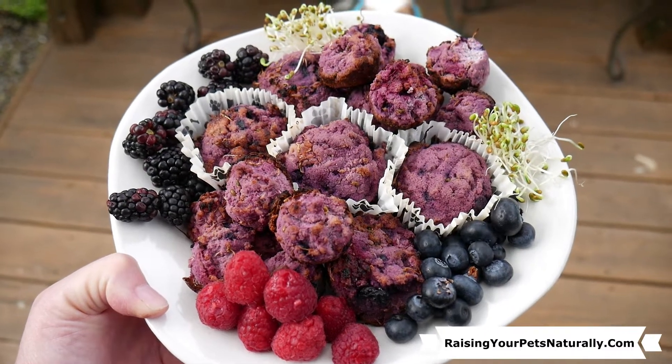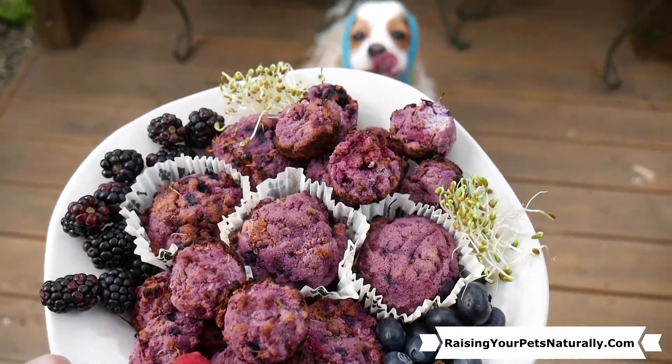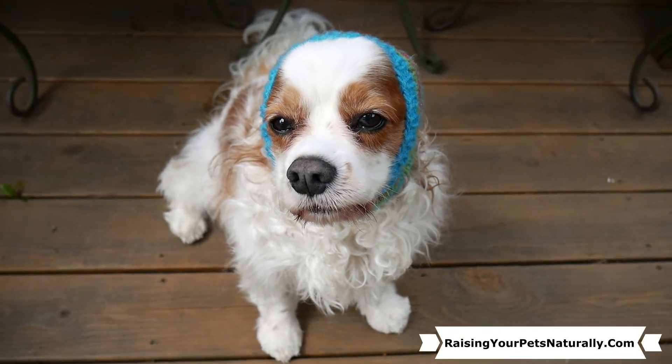Coming up in this video, we're going to do a mixed berry and coconut muffin, so we will see you in 30 seconds.